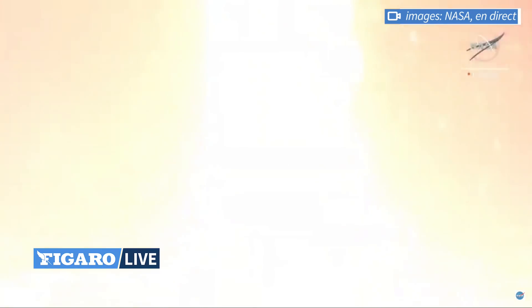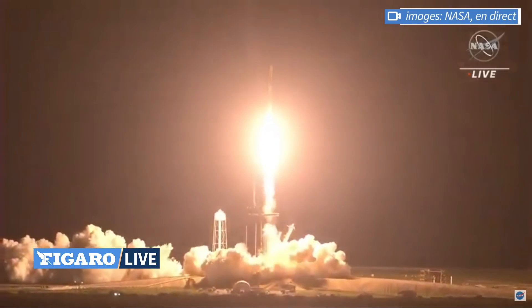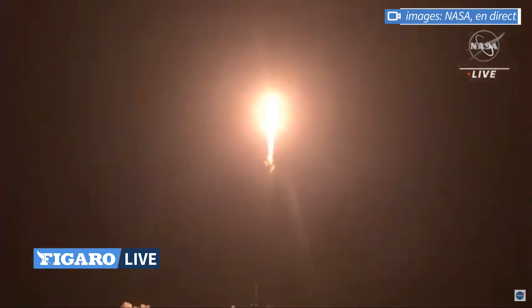Speed, Endeavour and crew 2. Copy, 1 out 5. Endeavour launches once again. Four astronauts from three countries on crew 2, now making their way to the one and only International Space Station.